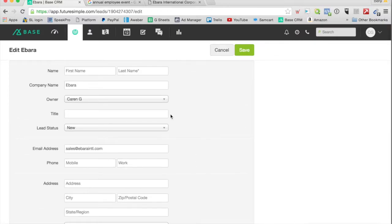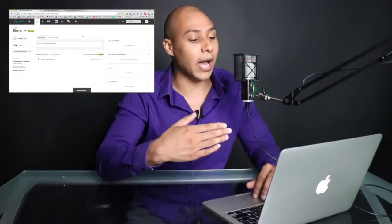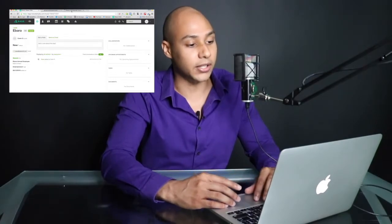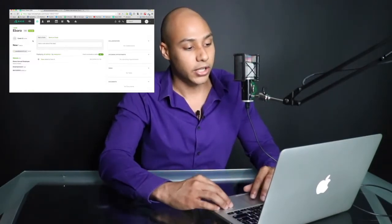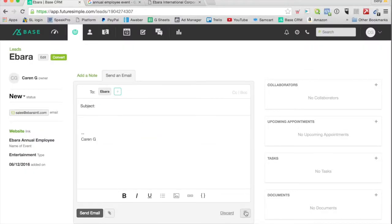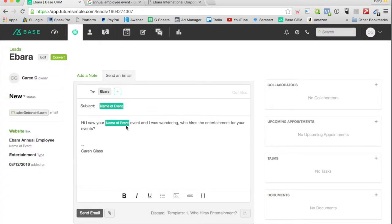Once I get this information, I'm going to send them an email right now live. I click save and usually if I'm not going in getting this information, I'll just hire a VA to go in and get the contact information, the email address. I don't need the phone number because I don't do calling. As soon as I get their email, I have it set up with these templates. I'll click one of these templates — the first template. Since I'm thinking entertainment rather than speaking, I put in the entertainment template. It says: 'Hey, I saw your Ibarra Annual Employee Event and I was wondering who hires the entertainment for your events.' And then I send the email. It's going to track the email so I'll know when they open it.